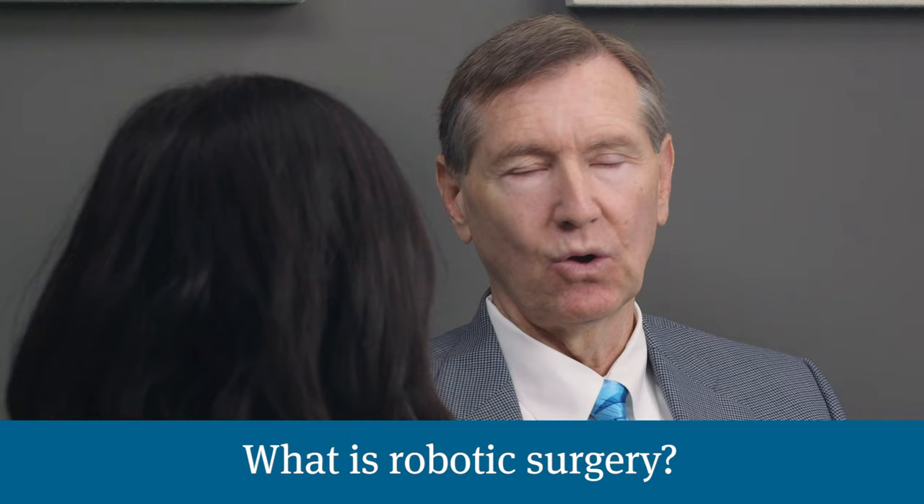Dr. Schulz, our next topic is robotic surgery, and a lot of people want to know what the process is and what your opinion is on it.